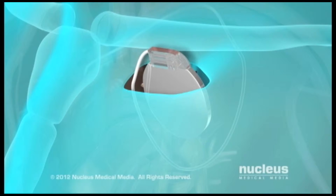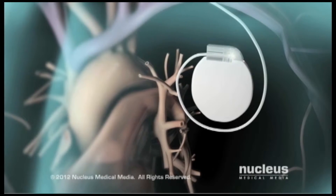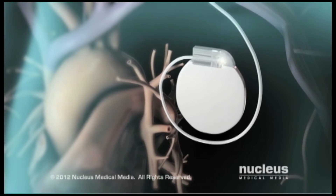Then your doctor will insert the ICD device under the skin of your chest below the collarbone. The battery-powered ICD constantly monitors your heartbeat using a computer.